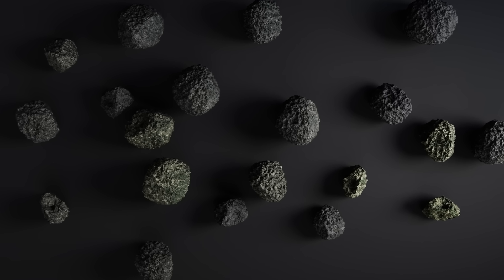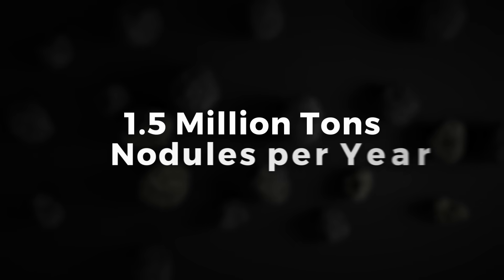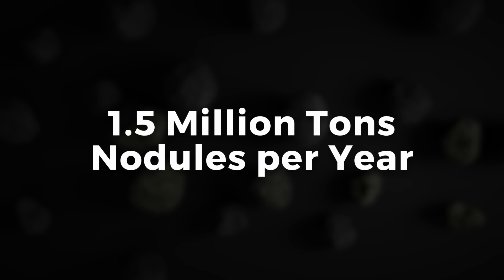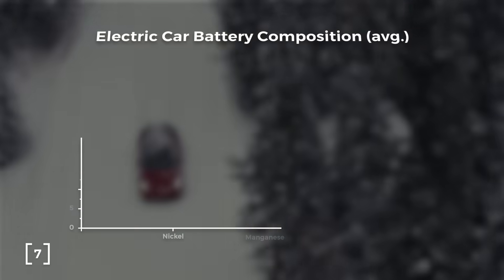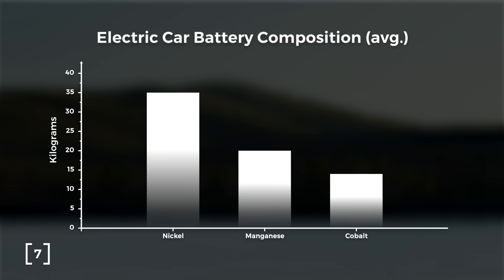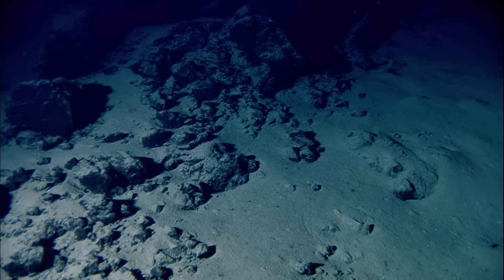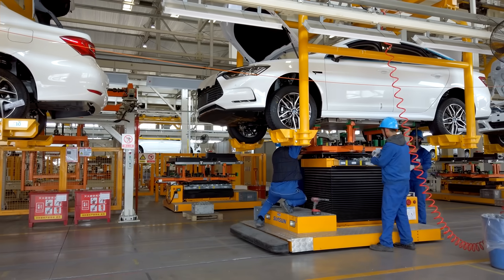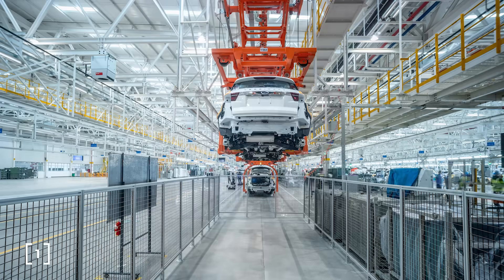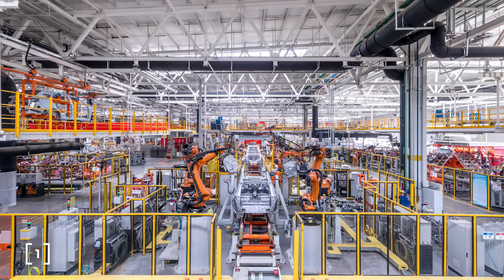Estimations for the potential yield of a mine this large are expected to be about 1.5 million tonnes of wet nodules per year. A typical electric battery has 35 kilograms of nickel, 20 kilograms of manganese, and 14 kilograms of cobalt. A mine this large would provide enough nickel for 400,000 car batteries, enough manganese for 18 million, and enough cobalt for 100,000 cars per year.